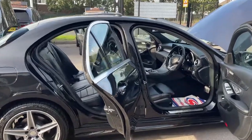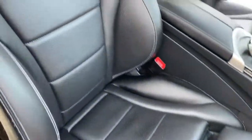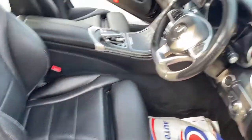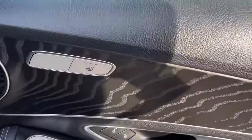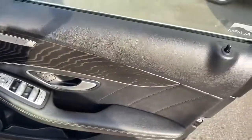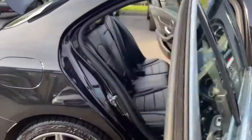Now we'll have a look at the interior of this vehicle. Let's start with these full leather sport seats — there are no damages, marks, or scratches on them; they are in excellent condition. These front seats are heated seats. The car also has power-folding wing mirrors and there are no scratches or any marks on the door cards.